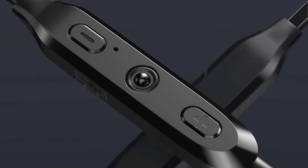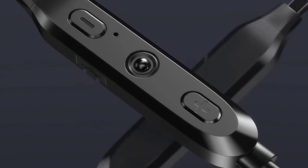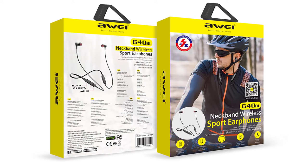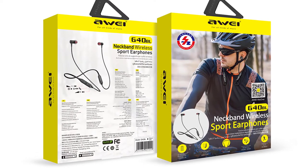You can easily connect to any Bluetooth-enabled devices such as iPhone, Samsung, Android smartphones, tablets, computers, and more. It features high-quality, great-sounding stereo audio for all your music and calls. The IG40BL Neckband Headphones can be used for sports such as gym, running, biking, hiking, fishing, jogging, and more.